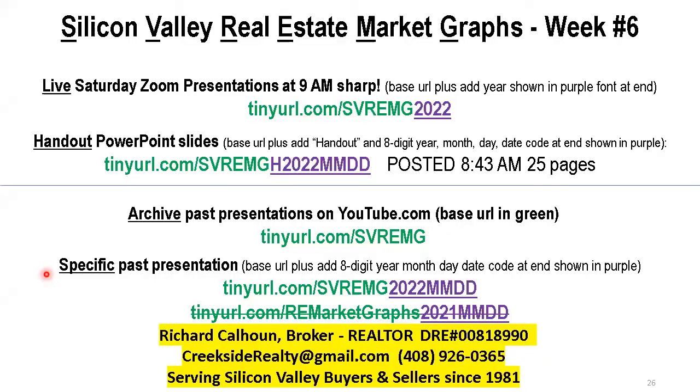Here are my root URLs again. Not seeing any questions, so I'll end it and wish everyone a happy week. See you next week. Take care, bye now.